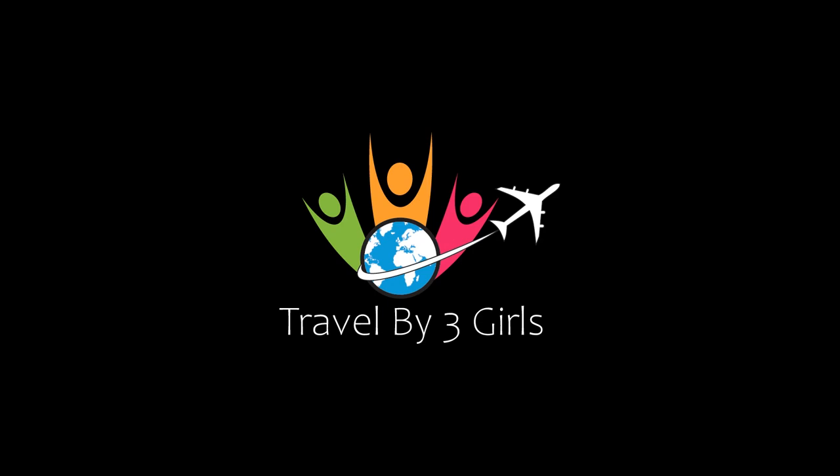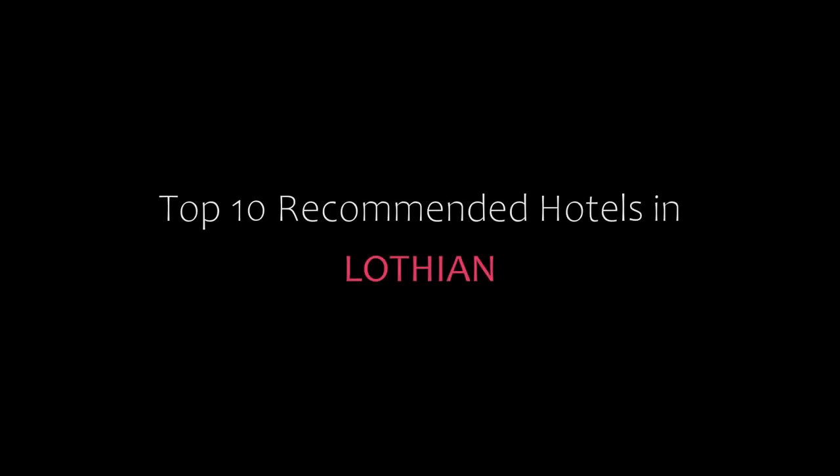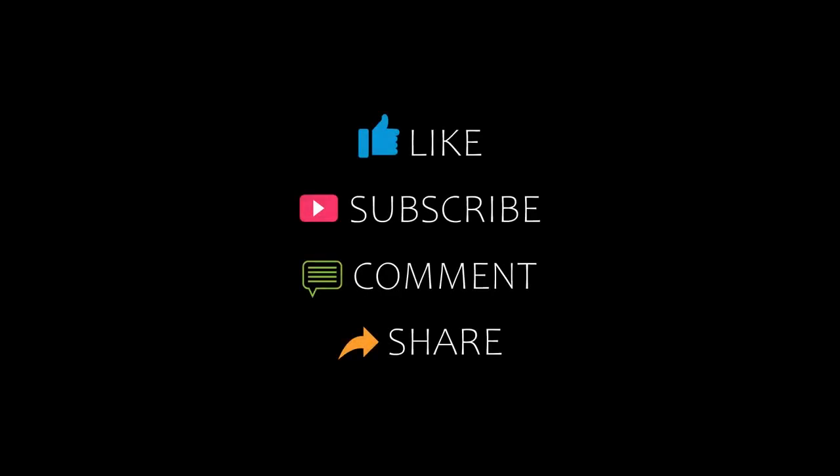Hello friends, welcome back to my channel and now you are watching top 10. Please subscribe to my channel and don't forget to like, share and comment. Let's start the video.